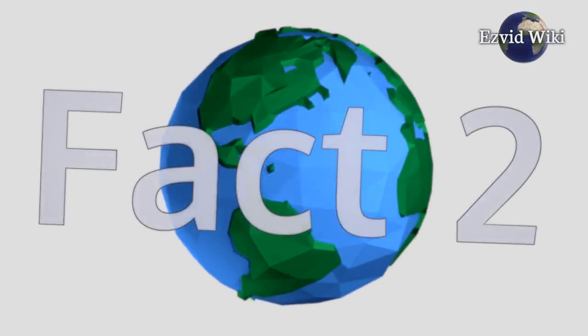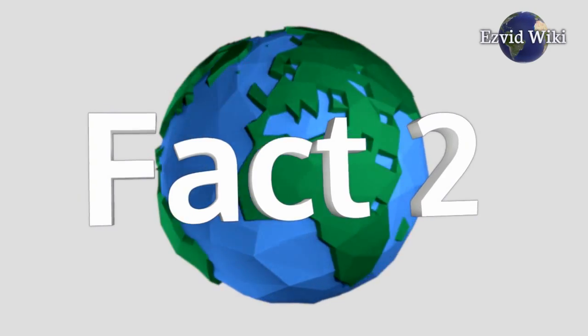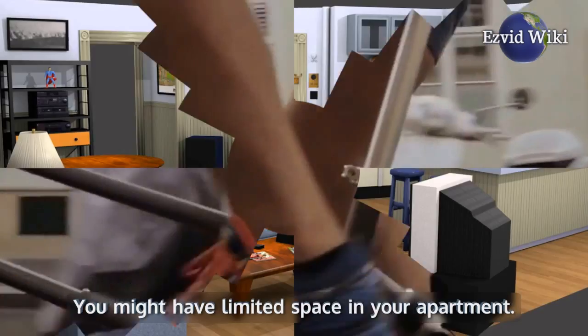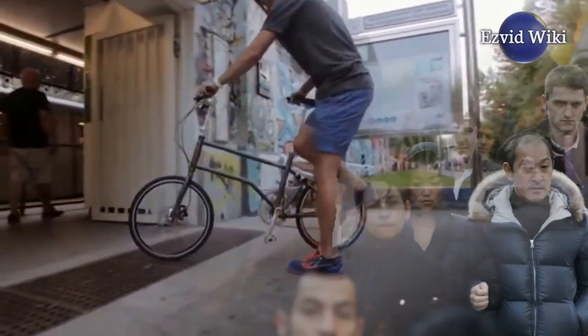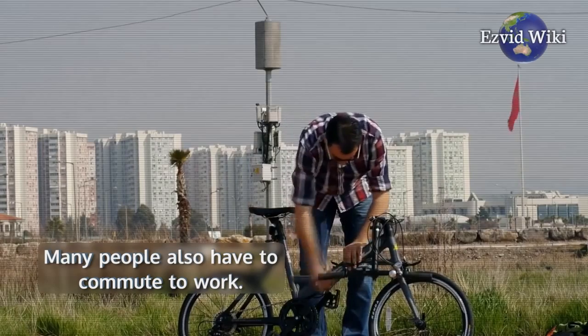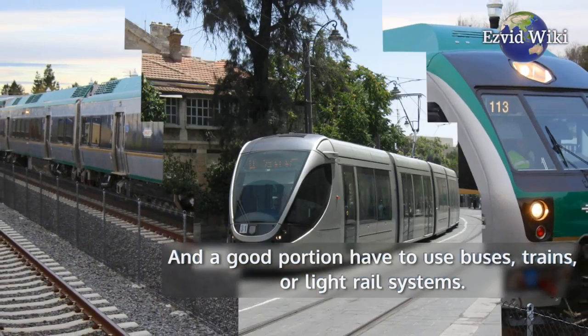Fact number 2. There are plenty of reasons to have a folding bike. You might have limited space in your apartment, or you might just have a lot of stairs leading up to it. Many people also have to commute to work, and a good portion have to use buses, trains, or light rail systems.